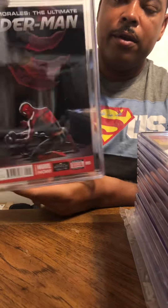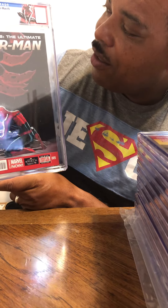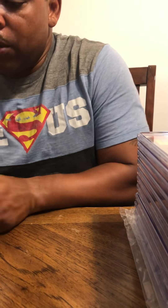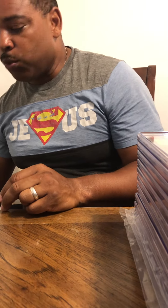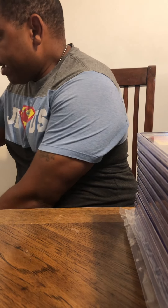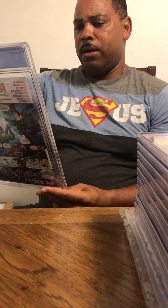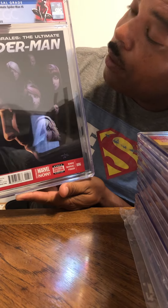This one is issue number five. Will it be a 9.8? 9.4. Okay, 9.4 — pretty nice. Out of this collection so far I have two that are not 9.8s. Moving to the very last one — issue number six. Issue number six — 9.8!